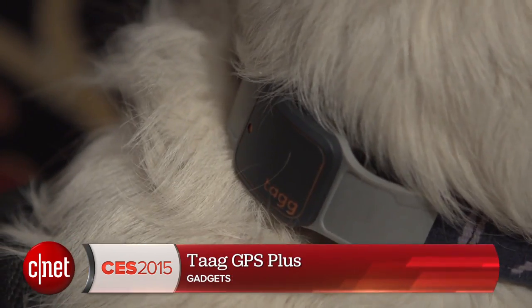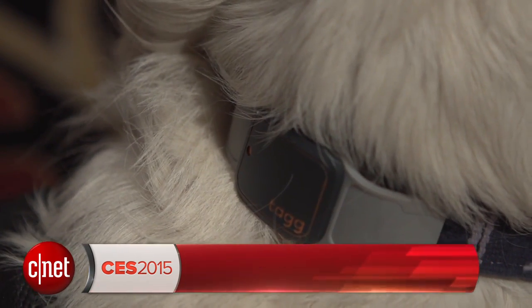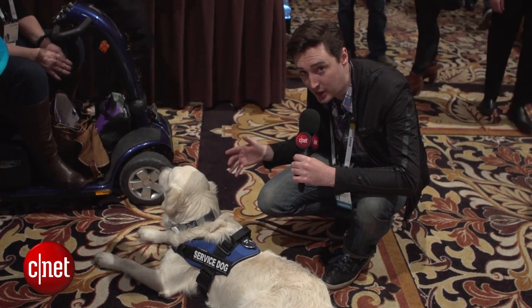Hello tech fans, I'm here at CES 2015 with Henry who is wearing the TAG GPS Plus Pet Tracker. It's a pet tracker that works with all of your other home automation. Let's take a look.